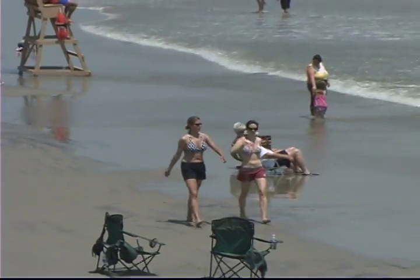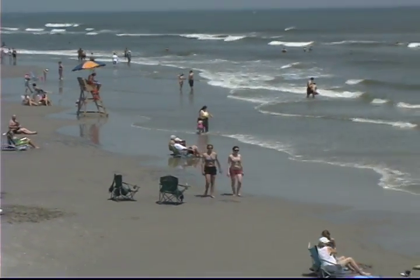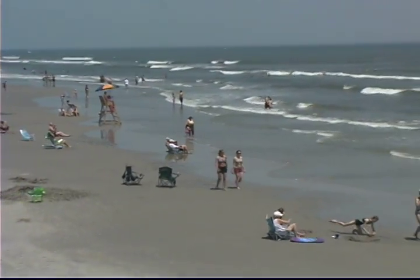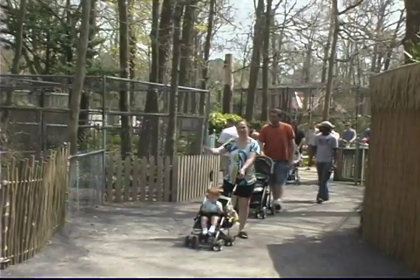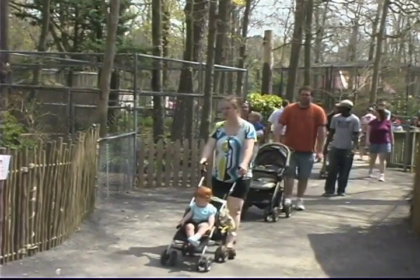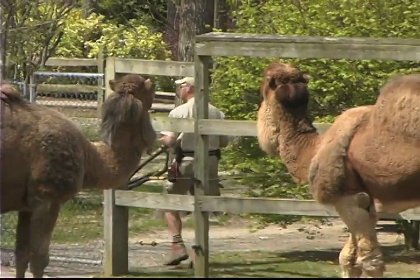When you come to the Jersey Shore, you know you're going to the beach, the boardwalk, and a seafood restaurant. But did you know that there's an 80-acre zoo right here in Cape May County, just minutes away from all the area beaches? The best part about the zoo?